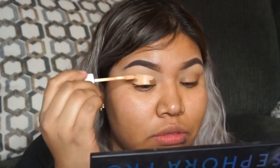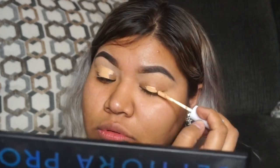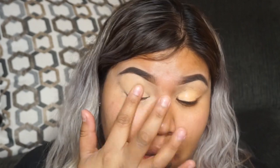Going ahead, we're going to take that same ColourPop concealer and apply it right in — just taking my finger and tapping that in.